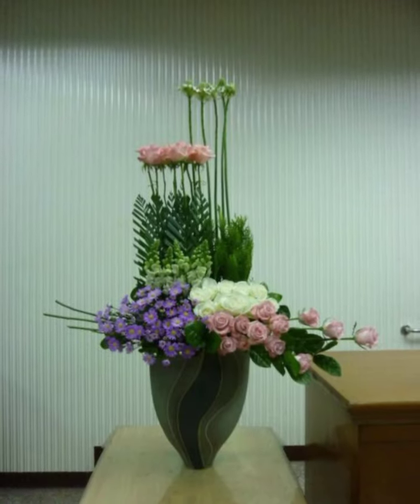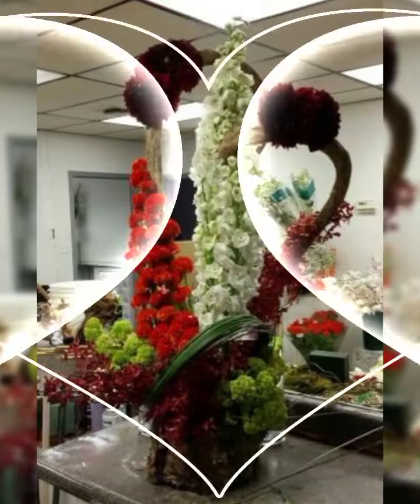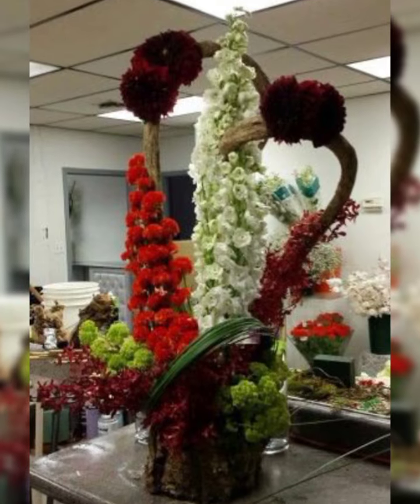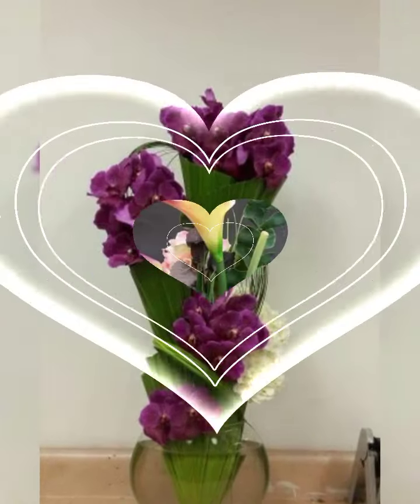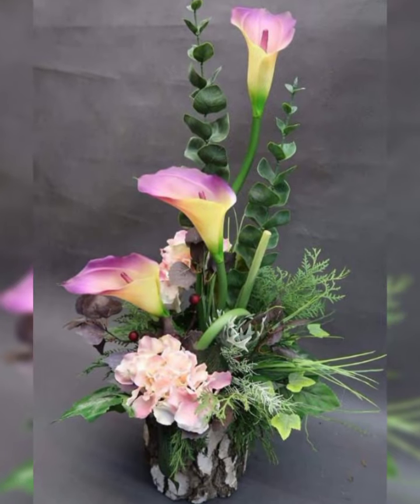The world would have been a less beautiful place without flowers. An artistic flower arrangement can be a part of any restaurant and front desk.